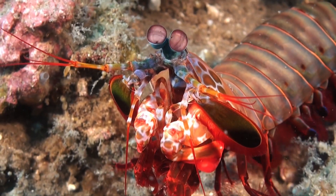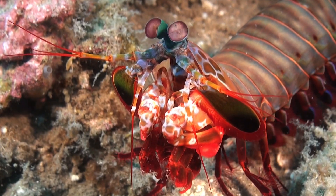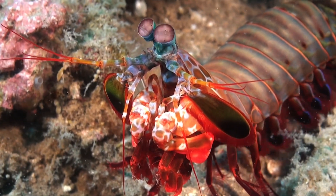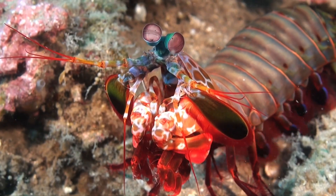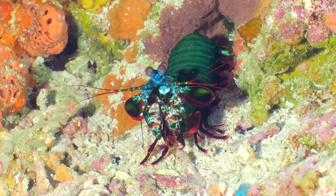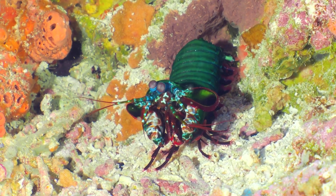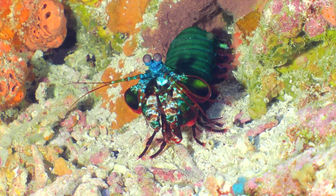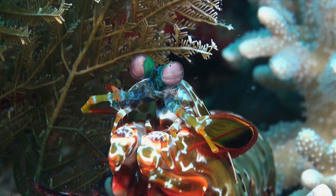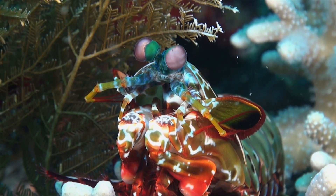In this diverse ecosystem, the Peacock Mantis Shrimp plays a crucial role as both a predator and prey. Its burrow serves as a safe haven, while its voracious appetite helps control the population of smaller creatures. The Peacock Mantis Shrimp's diet consists of small fish, crabs, mollusks, and even other mantis shrimps. Its hunting technique is a meticulously choreographed dance, where it strikes with astonishing speed and accuracy.